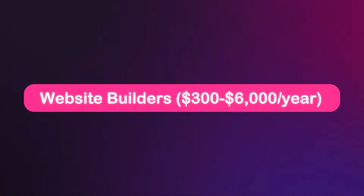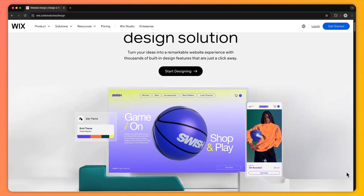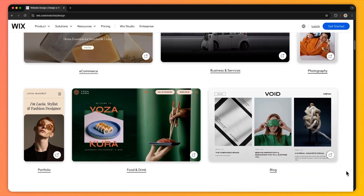First up, we have website builders like Wix, Squarespace, or Webflow. These platforms let you build a website using pre-made templates and drag-and-drop tools, with plans starting from as low as $25 per month. However, as your business grows you may outgrow these builders and customization options can become limited. While great for simple sites, they can be costly once you add necessary tools — for example, a business package can cost up to $500 annually.